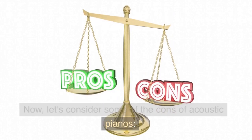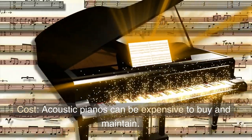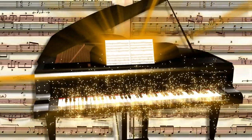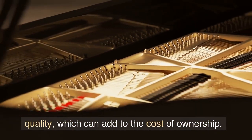Now let's consider some of the cons of acoustic pianos. Cost. Acoustic pianos can be expensive to buy and maintain. They require regular tuning to maintain their sound quality, which can add to the cost of ownership.